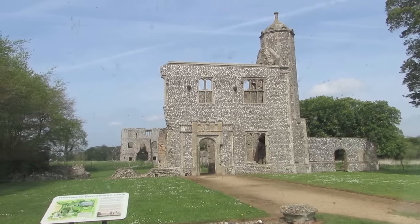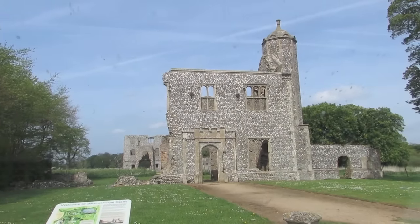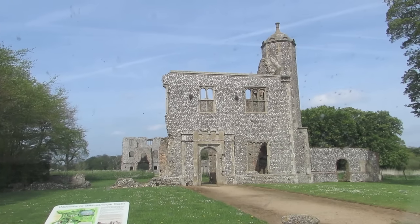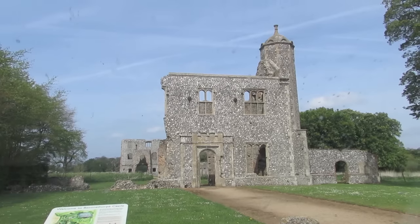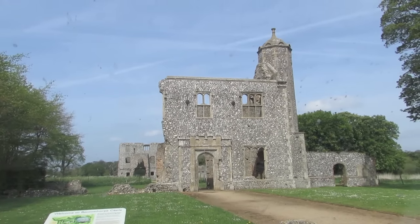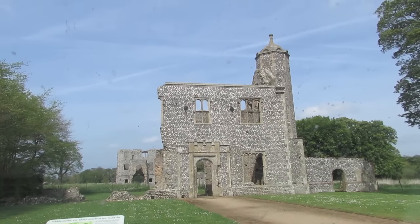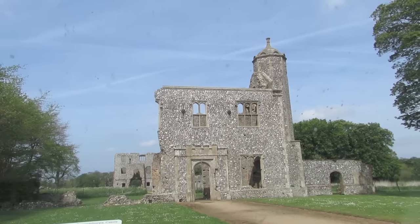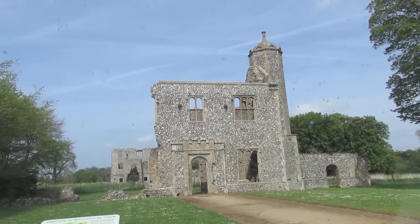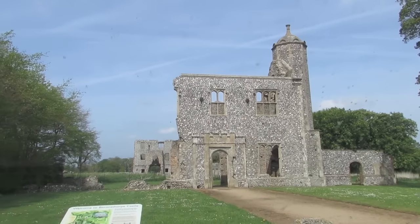I've driven from Castle Acre up through Holt in North Norfolk and I've now got to Baconsthorpe Castle, which is a small village called Baconsthorpe just outside Holt. This is the ruins of a castle — I'm going to do some video in here and walk around. I've been coming here since I was a kid with my mum and dad, so it's quite cool. We've stayed in the village in a B&B before. It's quite a nice place we know well.